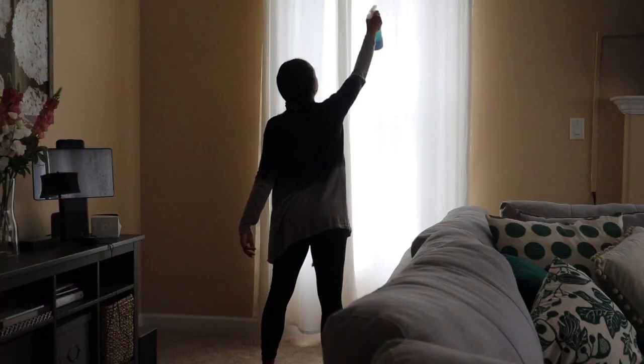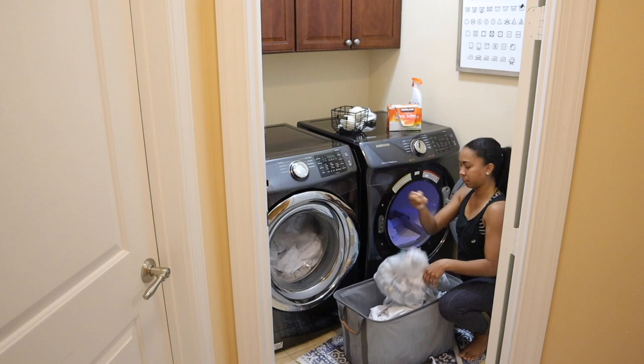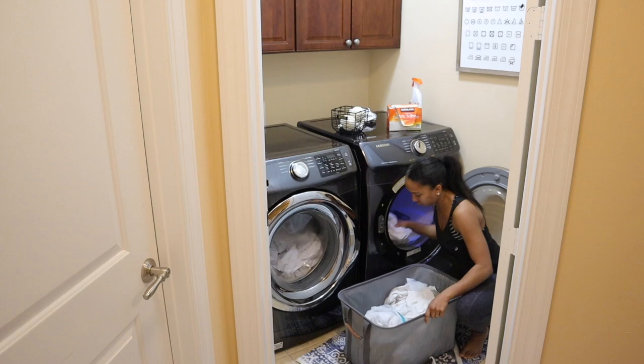This is a couple of hours later — I added our sheets to the washing machine off camera, those are now done as well as the whites. I'm going to add the sheets to the dryer, and while those are drying I'm going to race against the dryer and fold and put away our whites.